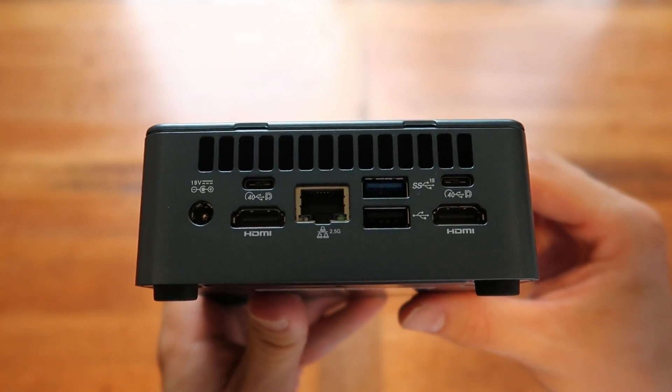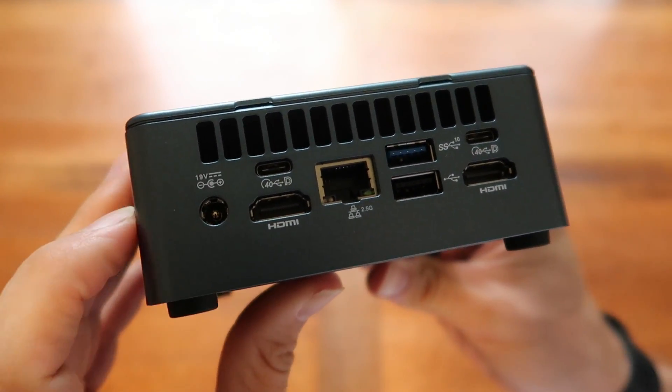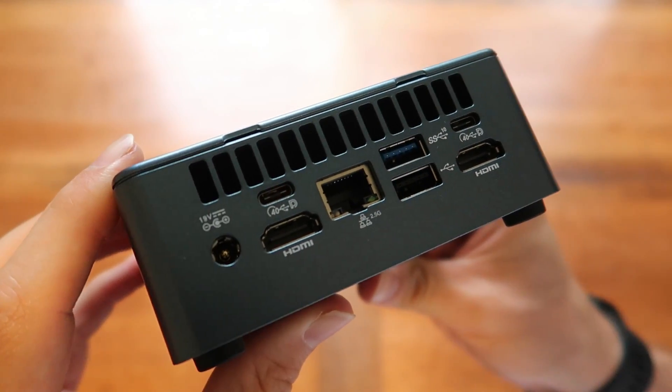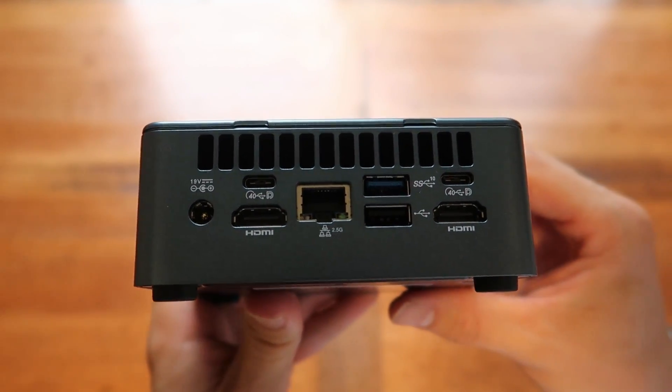Compared to the laptop I've used in recent months to run this channel, this actually outdoes it in terms of connectivity, and the pricing is still very competitive to a budget gaming laptop. Crucially, you get two USB-C Thunderbolt USB 4 at 40 gigabit on the back, two HDMI 2.0s that can power up to 4K displays, a USB-A 3.2 Gen 2 at up to 10 gigabit on the back, another USB-A up to 5 gigabit, and a 2.5 gigabit Ethernet port.